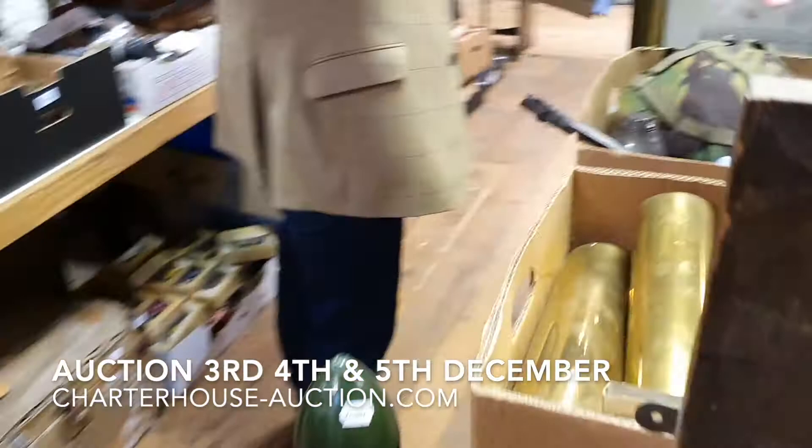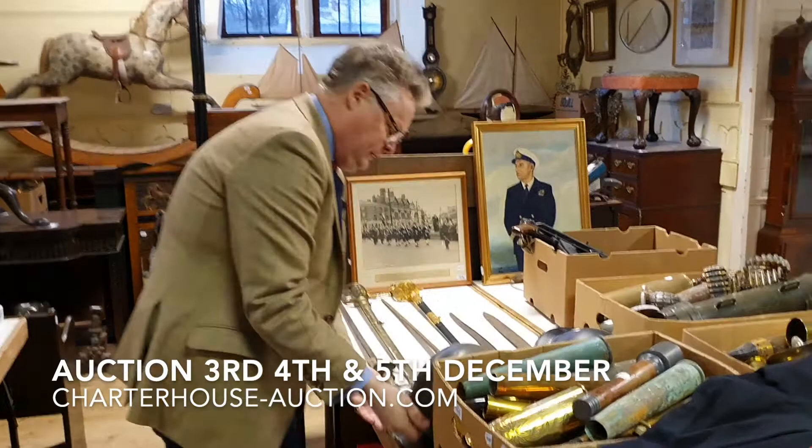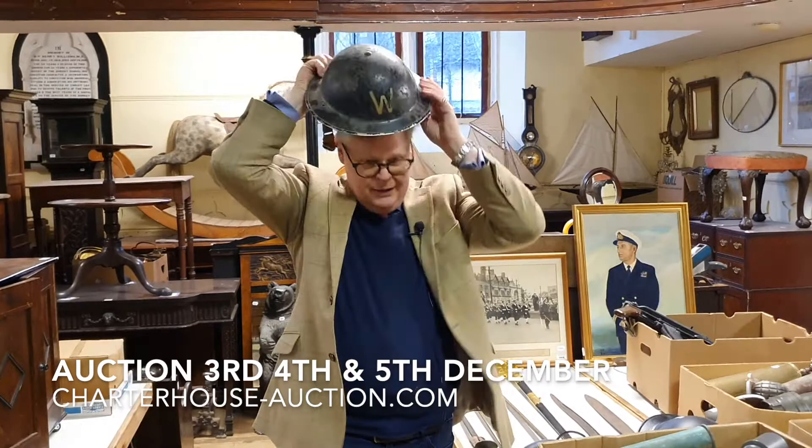We've got uniforms and more swords — including a French gladius sword here. We've got more helmets. This always takes you back to sort of Dad's Army — you know, 'Pike, don't tell them your name, Pike!' So there are loads of bits and pieces there.